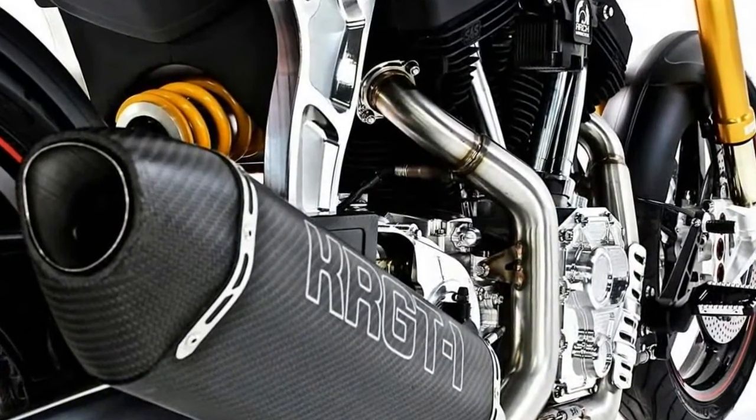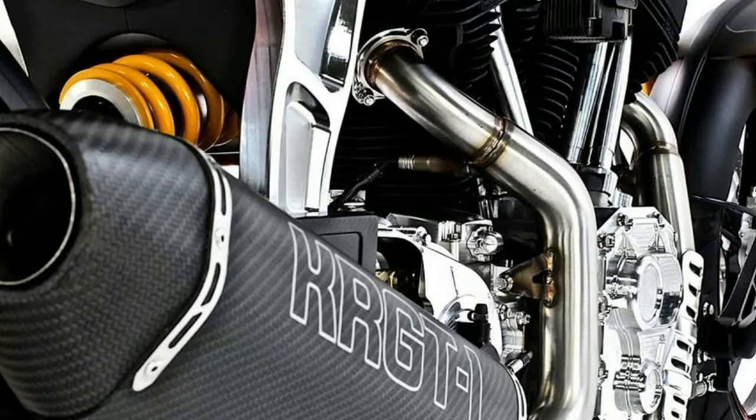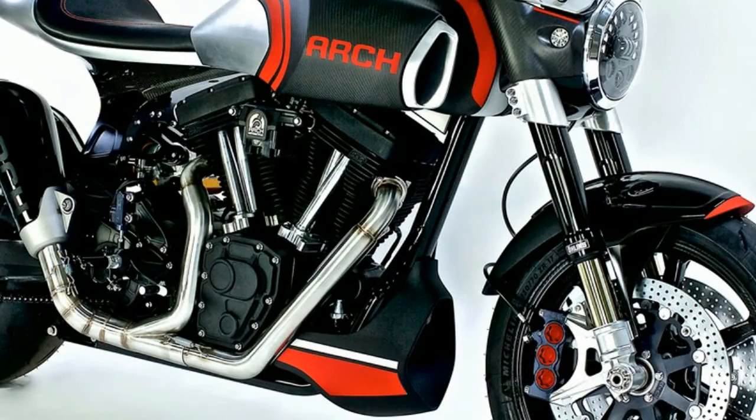A new Öhlins FRGT fork and proprietary shock will be standard. Arch needed something more than off-the-shelf kit for the performance cruiser, so Arch worked side-by-side with Öhlins to create suspension specifically designed for its machines.